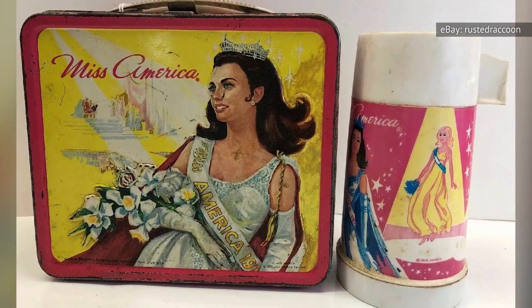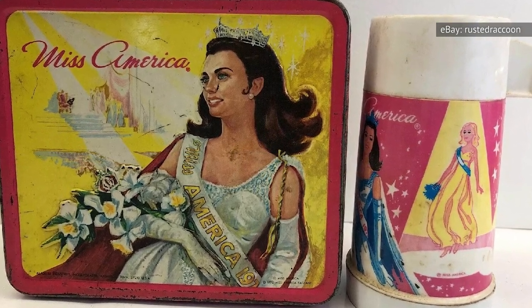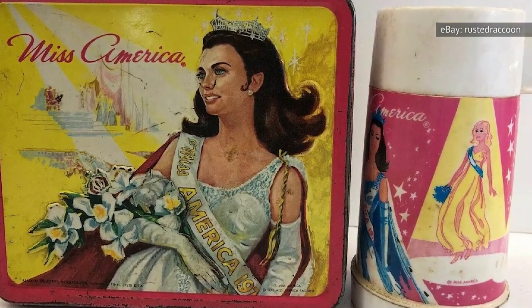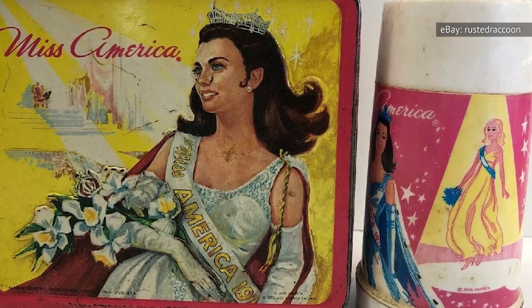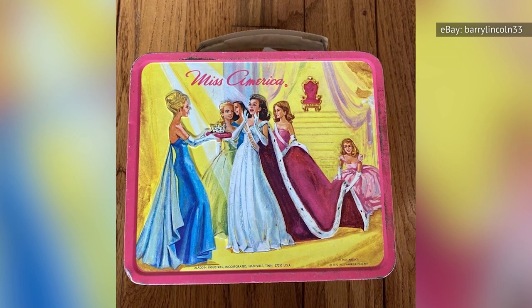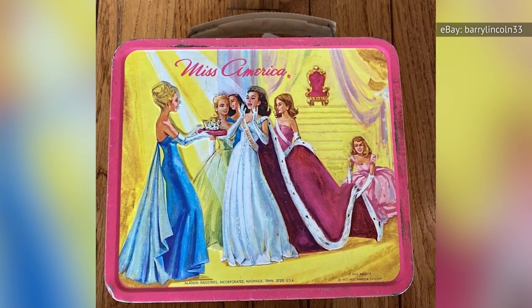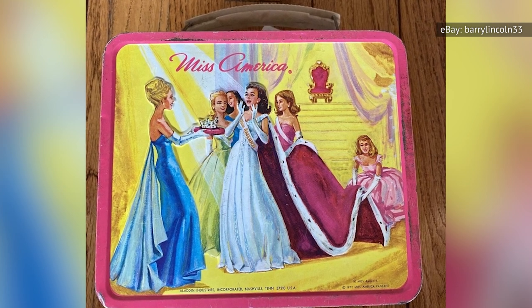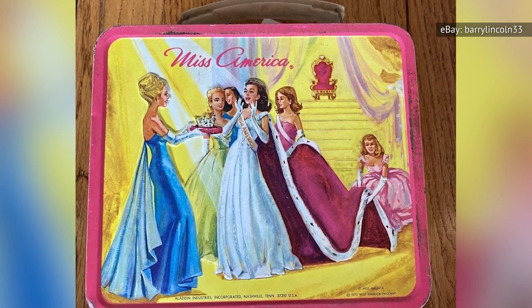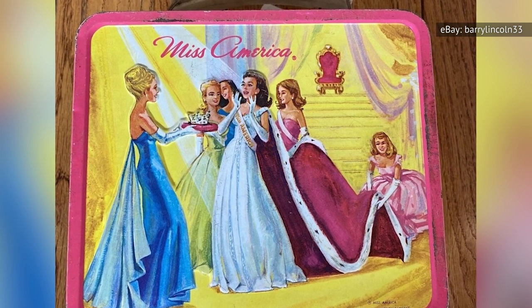It's not too hard to find one of these Miss America lunchboxes from 1972. In 2021 alone, they've sold for as little as $15, with several in the $20 to $50 range. One seller made a fortune when they sold their Miss America lunchbox for just over $1,000 — it was so costly and valuable because it was in near-mint condition and still had the thermos instruction booklet and unused name tag from nearly 50 years ago.